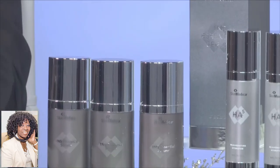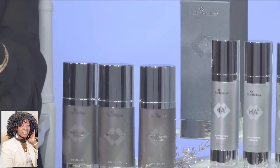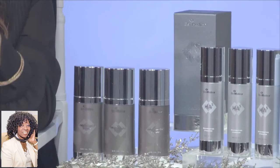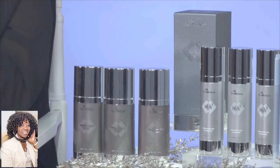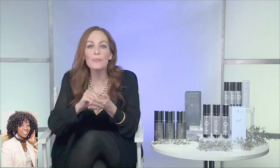One of my faves from SkinMedica is the TNS Essential Serum. It is a cult classic in the brand and also a staple in my own routine. It is an all-in-one serum that features a proprietary growth factor blend and powerful antioxidants. Together, they work to improve the appearance of fine lines, wrinkles, skin tone, skin texture, all of those visible signs of aging. Honestly, this one is a total game changer.